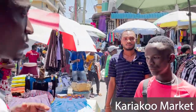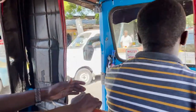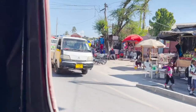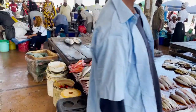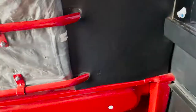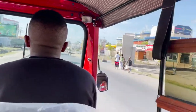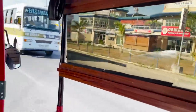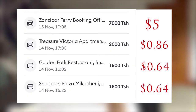Here we have the Kariakoo Market, which is one of the biggest markets in Dar es Salaam, Tanzania. We also went to the fish market, which is one of the biggest fish markets in Dar es Salaam. We got to ride around in so many tuk-tuks, which is a very common mode of transportation there — basically a motorcycle-type thing with a carriage on the back. Using tuk-tuks was probably the cheapest mode of transportation, which is why we used them quite often, just to save some money here and there.